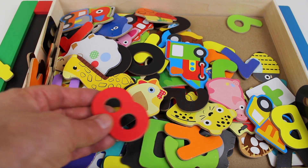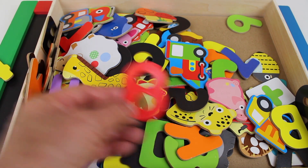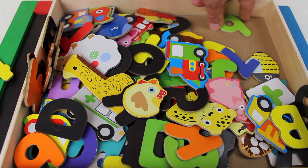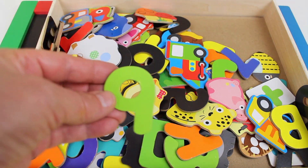And remember we found the number eight. And look, way over in the corner — it's the number nine.